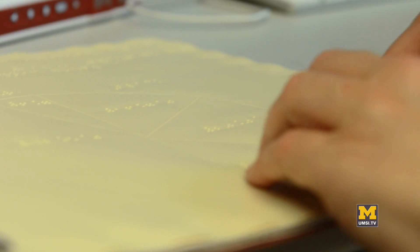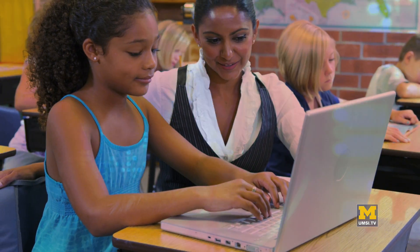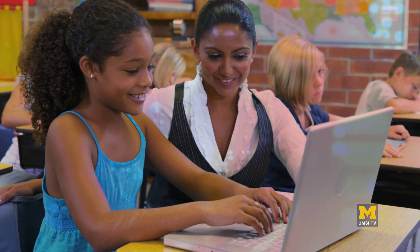High school students are now required to take math and science tests online, and for blind students this is becoming a challenge because they can't access many of the materials associated with these questions.